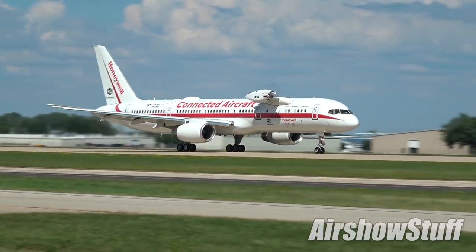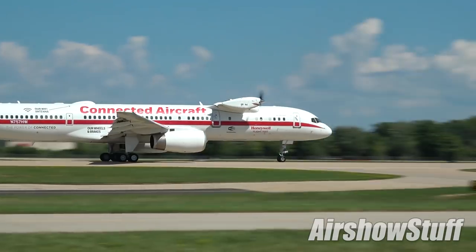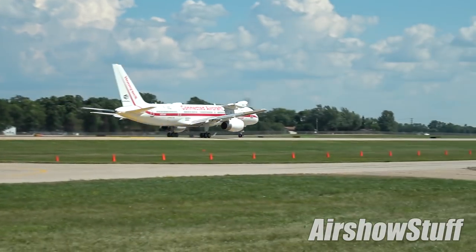My name is Joe Duvall. I work for Honeywell Aerospace. I'm the site leader and chief pilot for the operation that runs the 757 behind us. What we call it is a generic flying test bed — a flying facility to test all the products that Honeywell Aerospace makes.